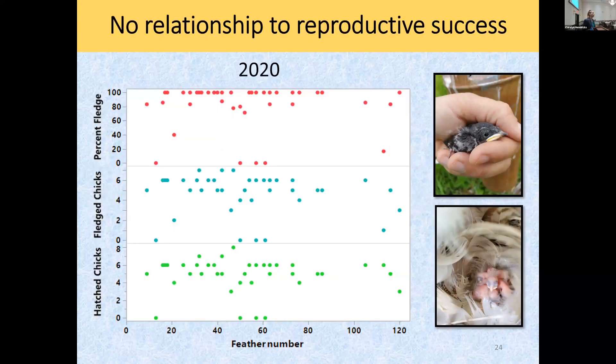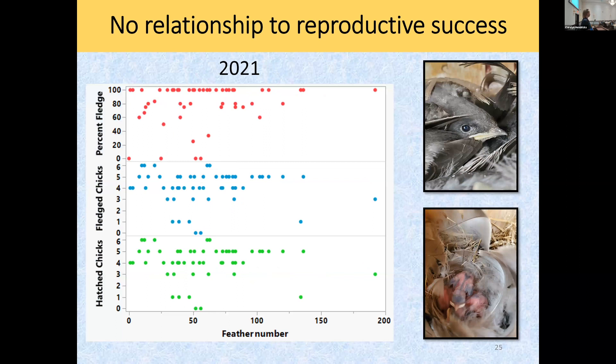Here's what surprised me: is there any relationship between feather number and reproductive success? Feather number ranged from about three up to 119. Looking at number of hatched chicks, number of fledged chicks, and percent fledged — I expected some linear relationship, maybe tapering off. But there's no relationship to reproductive success. None. Not in 2021 either. They're spending a lot of time and energy putting feathers in the nests, and there's no real benefit. Second hypothesis not supported.